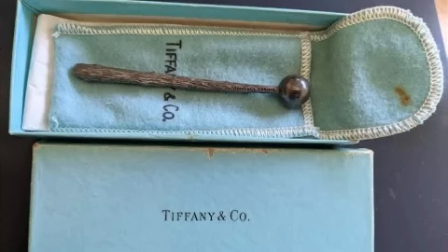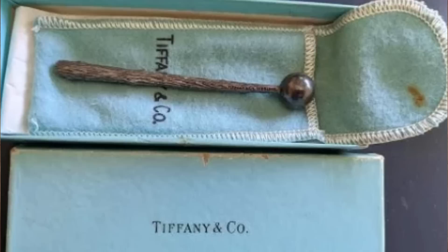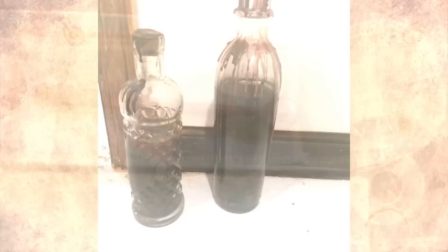This strange object from Tiffany's was mysteriously given to my wife by her grandmother, who refused to say what it was. The description lends it an air of mystery, but it's actually pretty straightforward — this is a drink muddler, used for stirring and mixing drinks.